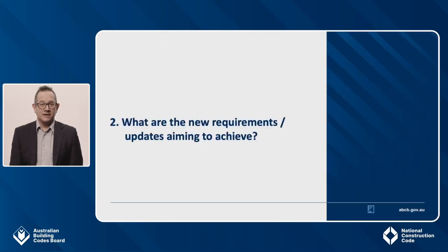There are four objectives: to reduce energy consumption and energy peak demand, to reduce greenhouse gas emissions, to improve occupant health and amenity, and to make the retrofit of renewable energy and electric vehicle charging equipment easy. The new requirements also help deliver on the commitment by all Australian governments to reduce greenhouse gas emissions. This includes the Australian government's enhanced 43% emissions reduction target for 2030 and commitment to net zero by 2050, which was announced in October 2021.